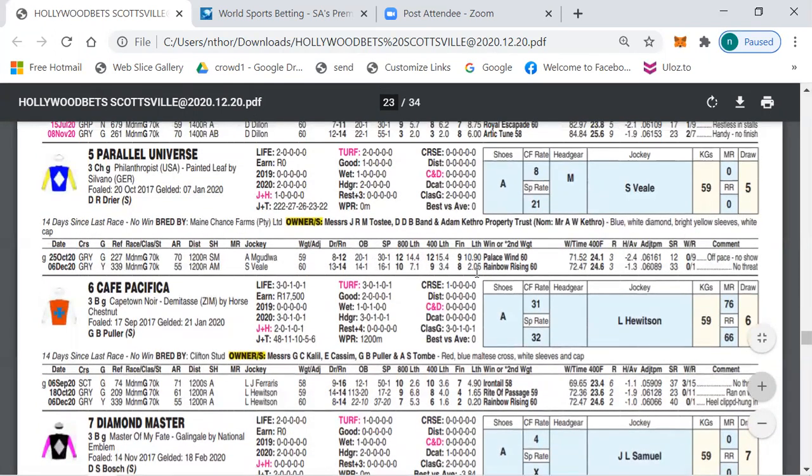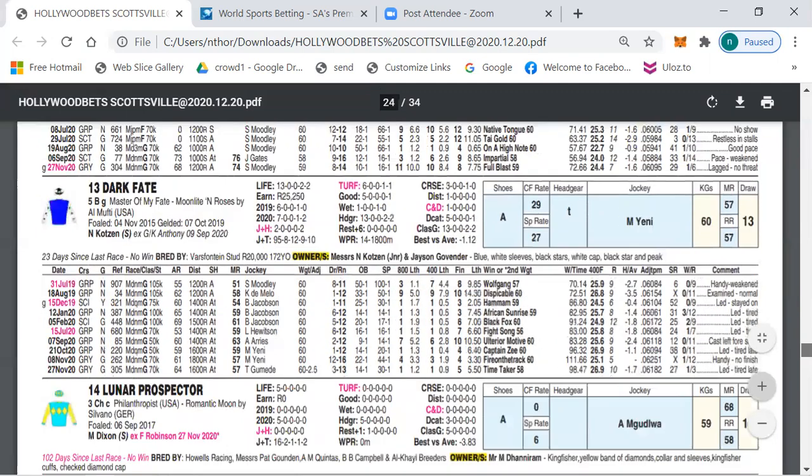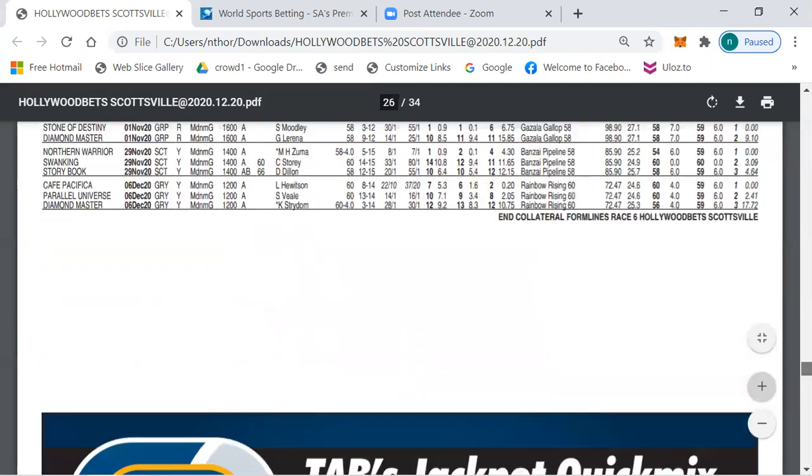Parallel Universe — a Philanthropist by Silvano — should definitely be included. The 1500 meters will suit number five. Number eight, Three Of Knowledge, has run a second and a third, then ran this missile behind Lord Of The Manual. I don't know what the problem was, but it says a late run and invaded. If they ride this horse with a little more restraint I think it can also be involved in the finish.